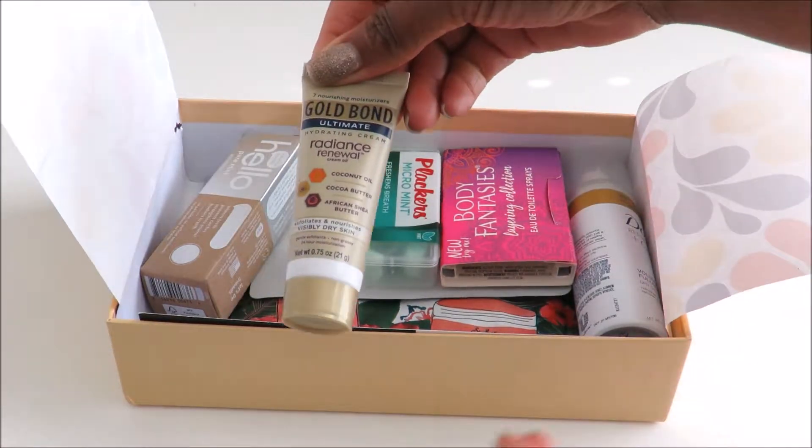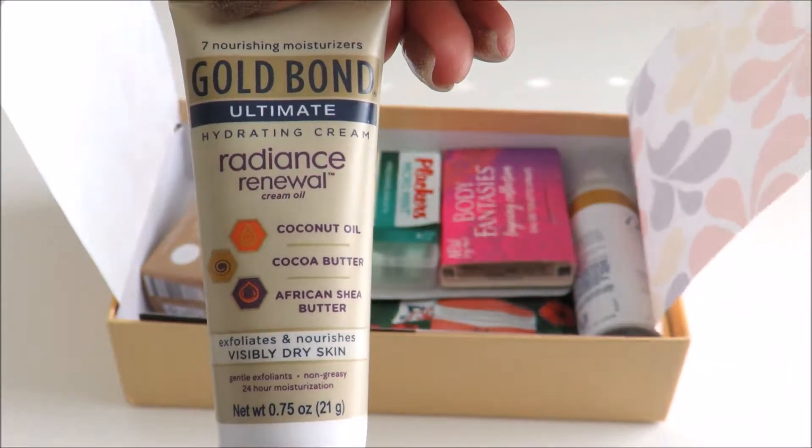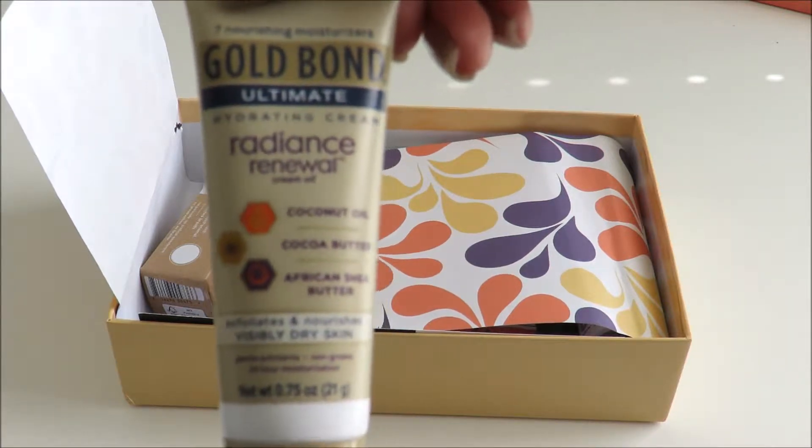The first thing I see here is a Travel Size Golbon Ultimate Hydrating Cream. This is in coconut oil, cocoa butter, and African Shea Butter.